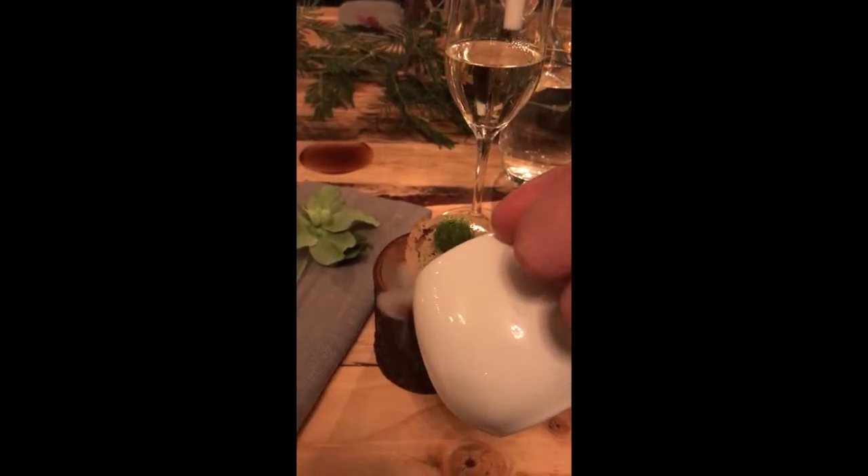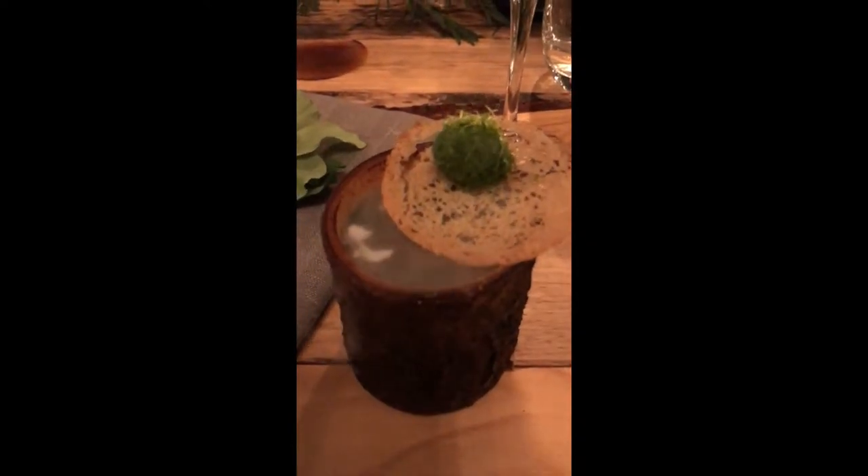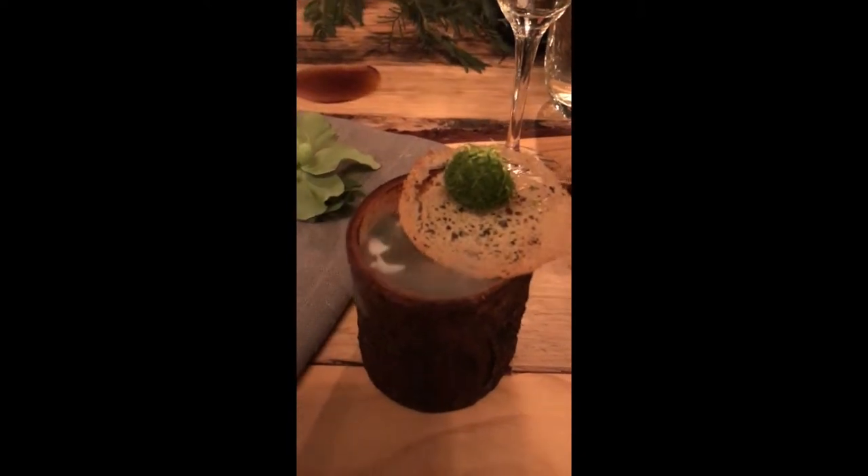This is the first course called Into the Woods. Chef is pouring over some hot stock, which is creating all this beautiful steam.